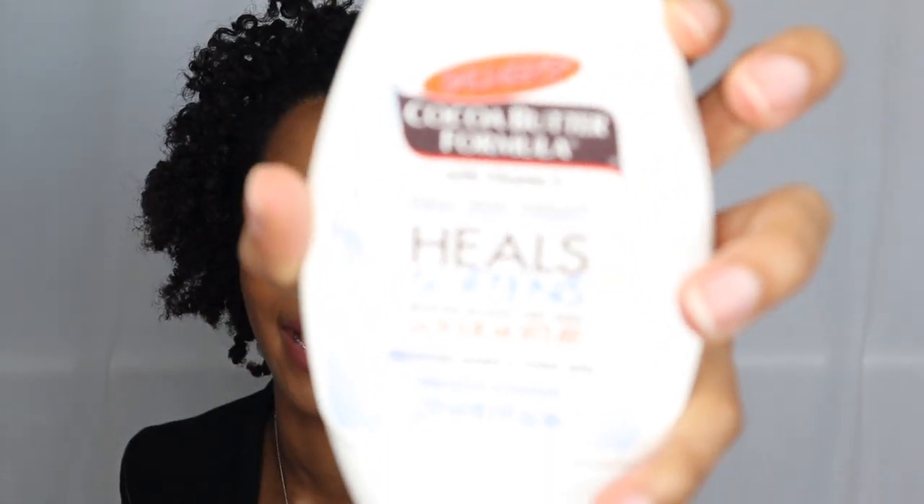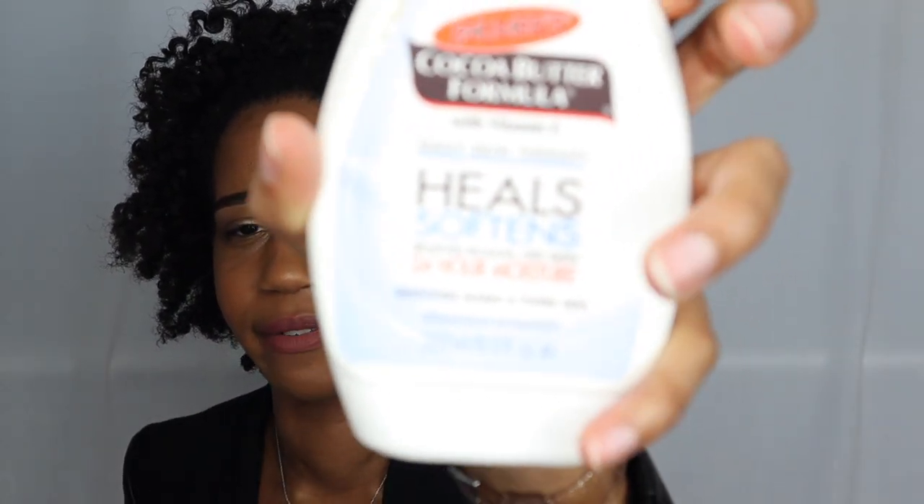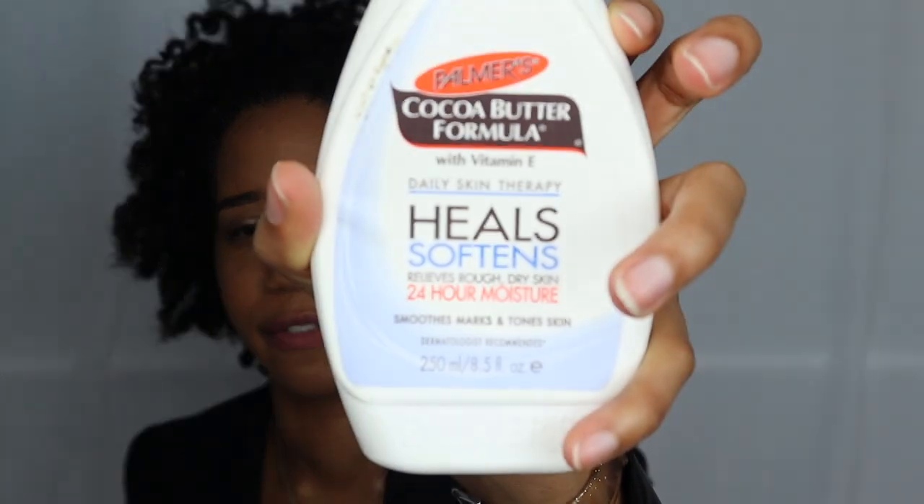I have the Palmer's Cocoa Butter Formula, which has always been a staple in my skincare regimen. It helps with dark spots and stretch marks. I'll definitely repurchase — I already have one upstairs. I had coupons so I got it for around four dollars instead of the usual six or seven.